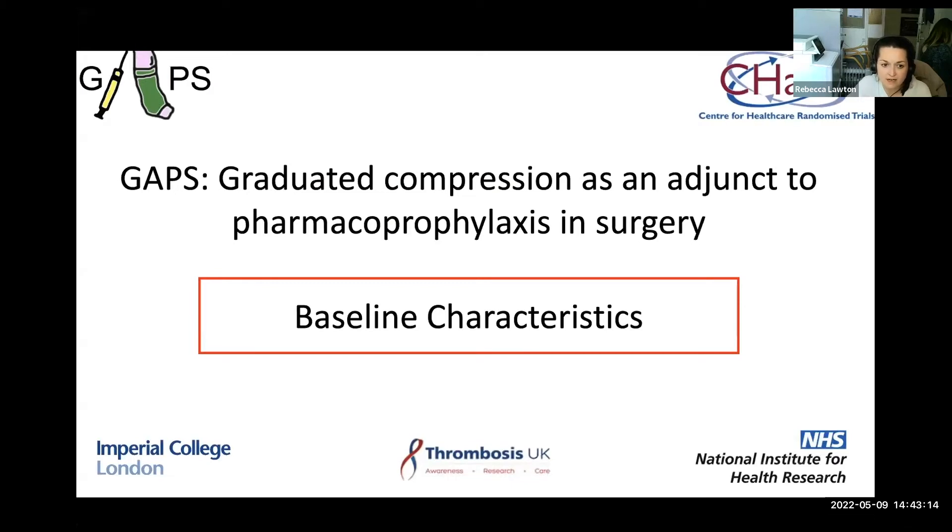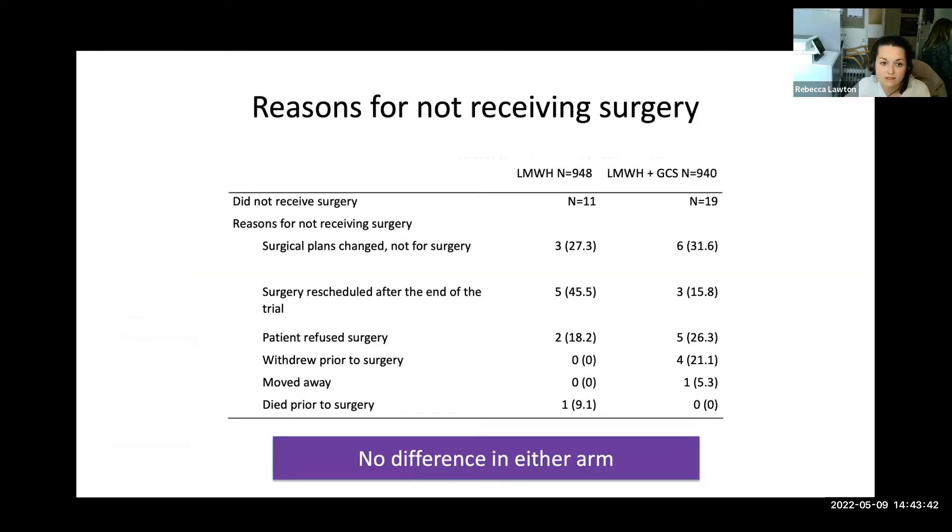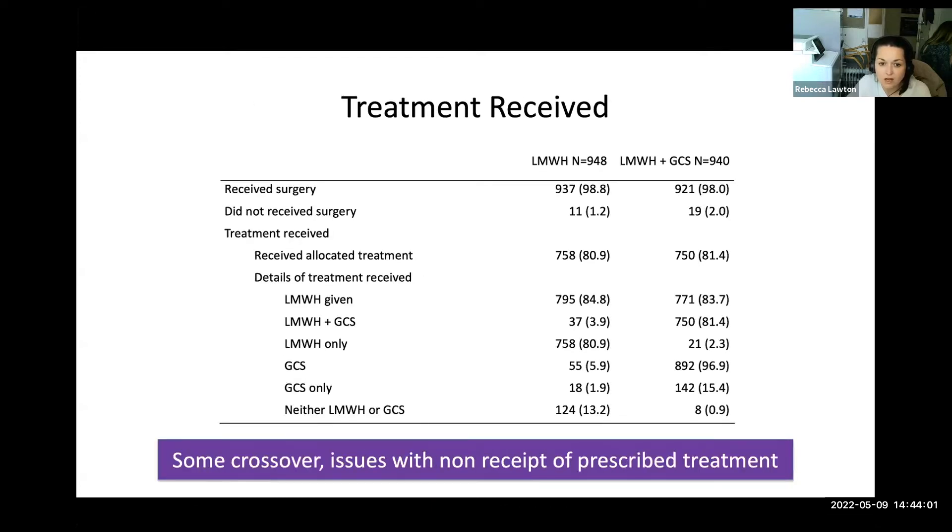Baseline characteristics were similar in both groups, and further tables are shown in the full HTA monograph report, demonstrating balance across the four subpopulations. In total, 1,286 were classified as the highest risk according to the Caprini score. A proportion of patients did not have surgery after randomisation for various reasons, but this was balanced across both arms. Around 80% in each group were treated according to their randomised group, and there were some crossover issues with non-receipt of the prescribed treatment — some patients randomised to anticoagulation alone ended up with stockings and vice versa.